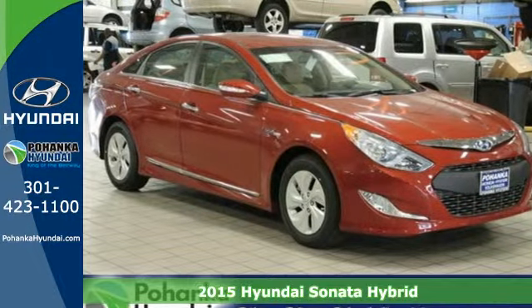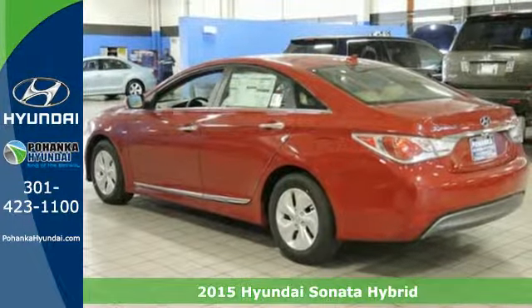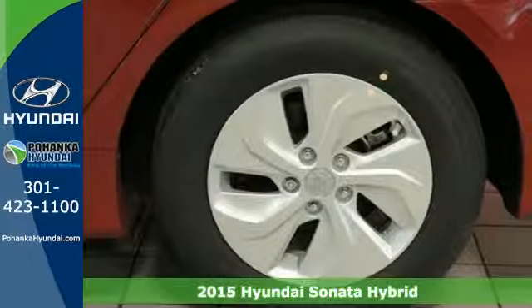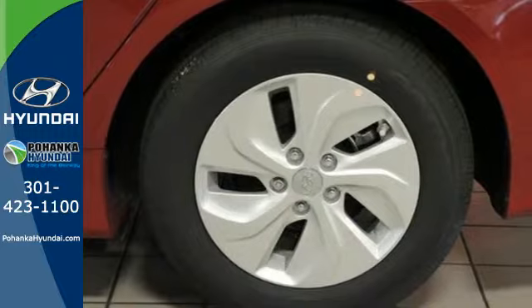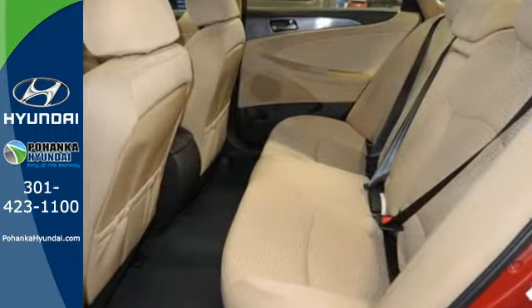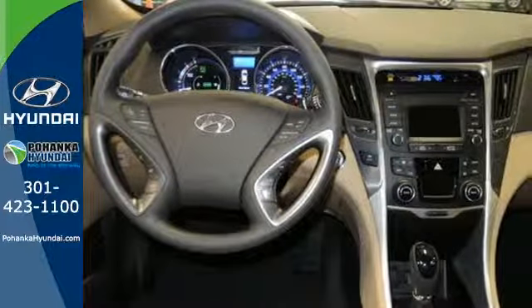Here's a 2015 Hyundai Sonata Hybrid. You know all that money you spend on gas each week? That's a thing of the past. This hybrid and its next generation lithium polymer battery offer incredible efficiency without sacrificing passenger space or creature comforts.